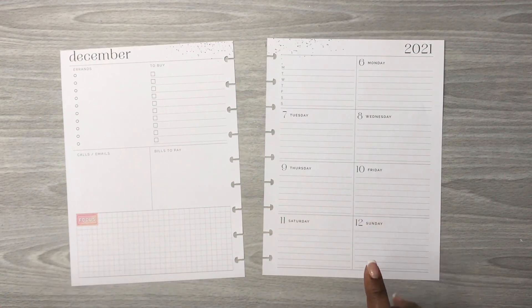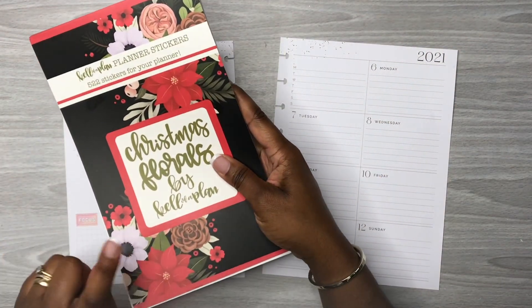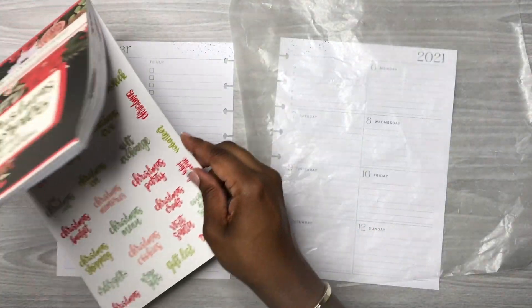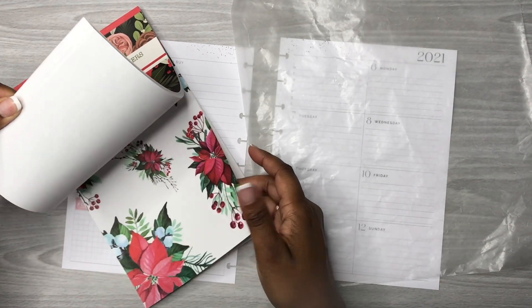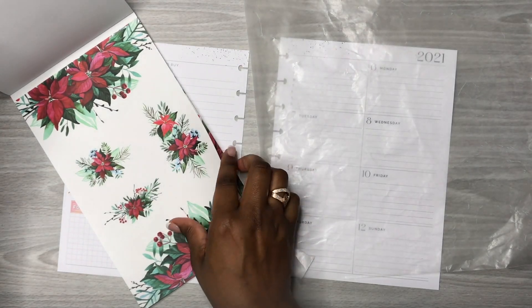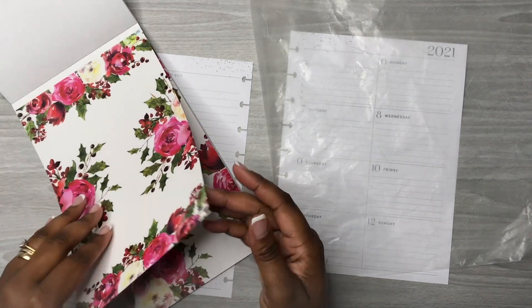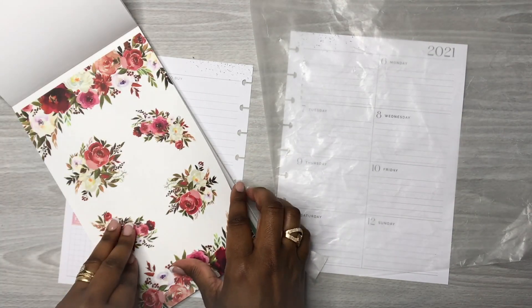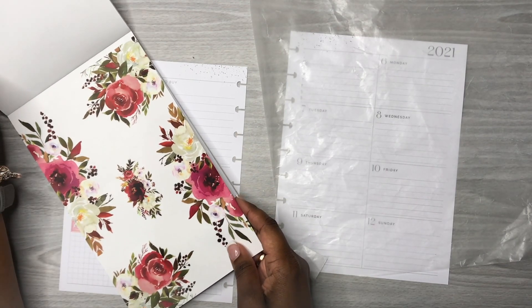All right y'all, we're planning for the week of December the 6th through the 12th and I am going to use this Christmas Florals sticker book by Kelleva Plan — this will be my main sticker book. I'm also using some stickers from Mojo Jojo's Plans. Let's just see what else we have — all of these are pretty.